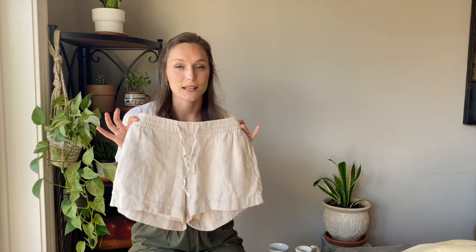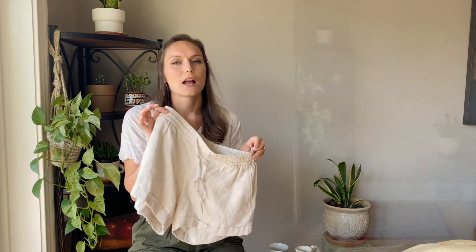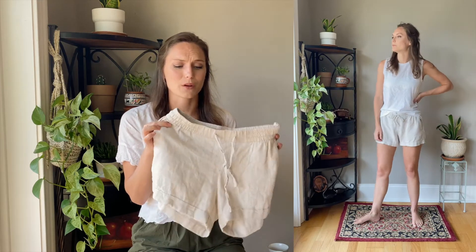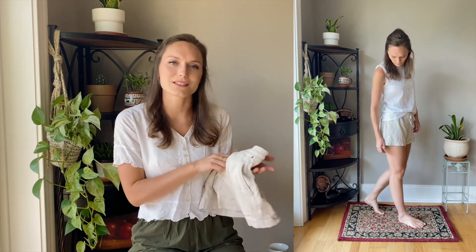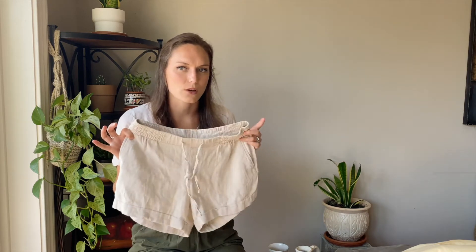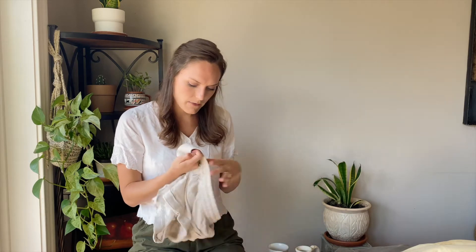I also found these Old Navy shorts — I actually have these in black, and at the time I really wanted to buy this color too but talked myself out of it paying full price. Then I found them in the thrift store, which hardly ever happens. They're a medium — I think the ones I have are a small but I tried them on and they fit, so I went for it for just a couple bucks. They're 55% linen, so exciting.